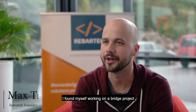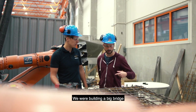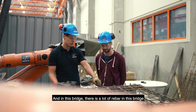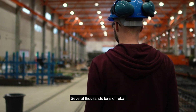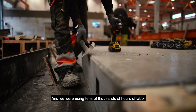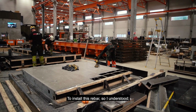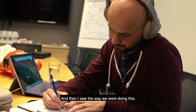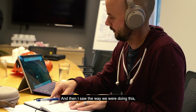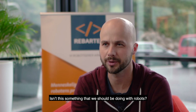I found myself working on a bridge project. We were building a big bridge and there's a lot of rebar — several thousand tons — and we're using tens of thousands of hours of labor to install it. I understood, oh, this is a big thing. And then I saw the way we're doing it and I thought, isn't that something we should be doing with robots?